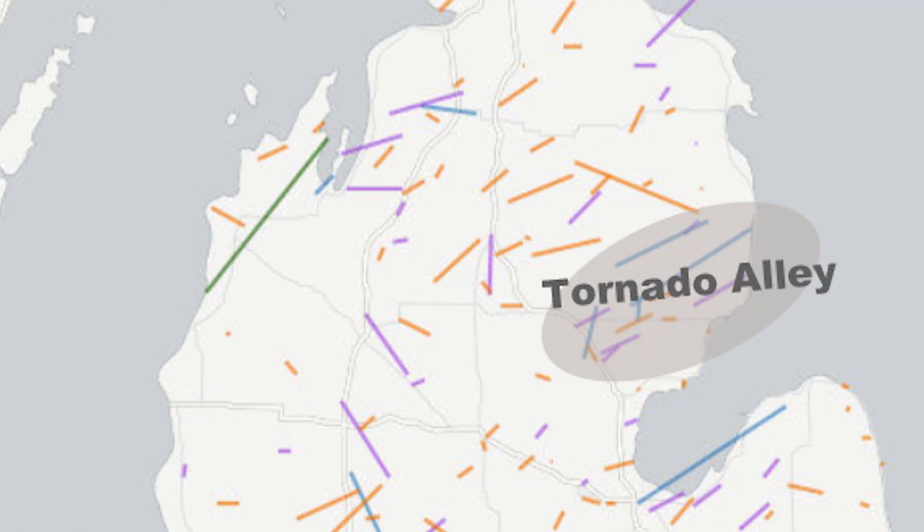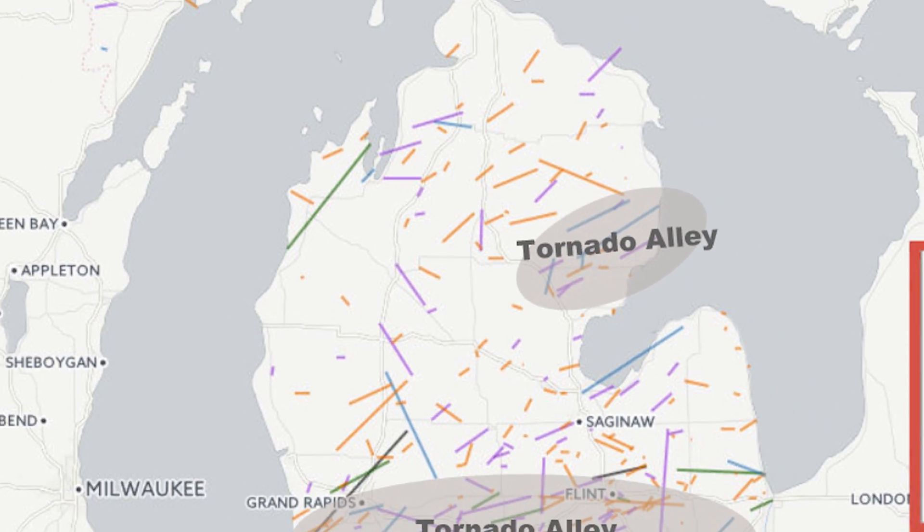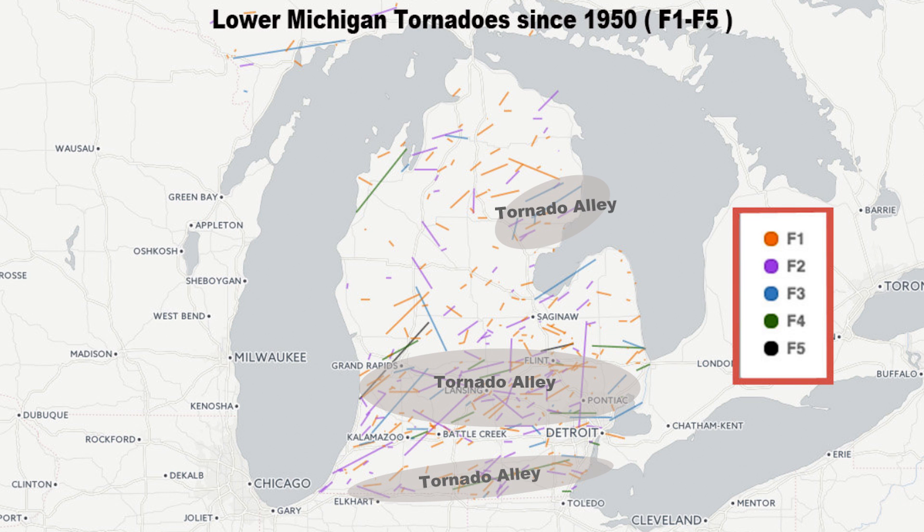And then the third tornado alley is somewhere you would not expect at all — Northeast Lower Michigan. There have been several fairly strong tornadoes up there, and look at the track of these tornadoes: all very consistent, kind of bunched in the northeast. And again, why? The storms coming off of Lake Michigan, hitting the ridge in the middle part of the state, and a lake breeze from Lake Huron — all of those ingredients get the storms rotating, and they can make the tornadoes.